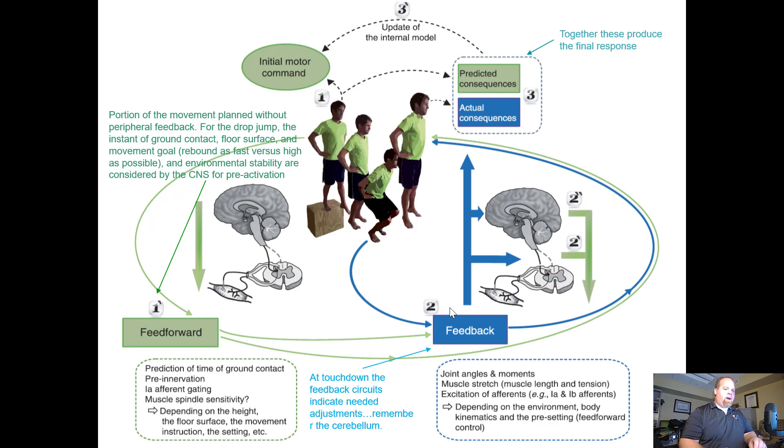This ties back to the initial motor command: we have predicted consequences and actual consequences coming back from the basal ganglia and the cerebellum. The cerebellum tells us what the actual consequences are and makes adjustments, while the basal ganglia says this is what should be happening. The portion of the movement planned without peripheral feedback covers the drop jump — the instant of ground contact, floor surface, and movement goal: rebound as fast versus as high as possible. The rebound is the drop jump; jumping as high as possible is the depth jump — two different goals.